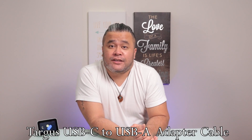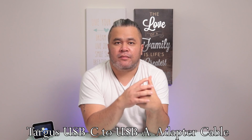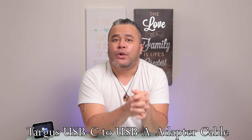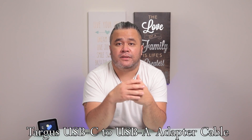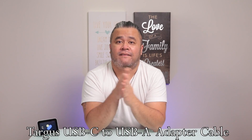Last but certainly not the least is the Targus USB-C to USB-A adapter cable. This adapter cable sells for $17 and supports USB-C devices with a 5Gbps transfer rate. This is for anyone who wants to transfer files between USB-C devices and devices that don't have USB-C.